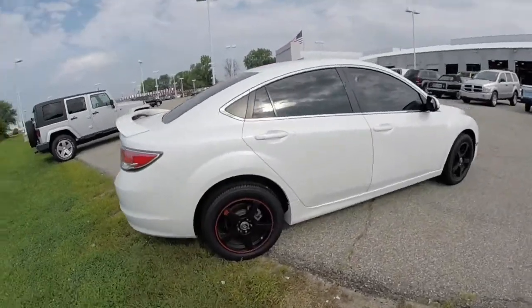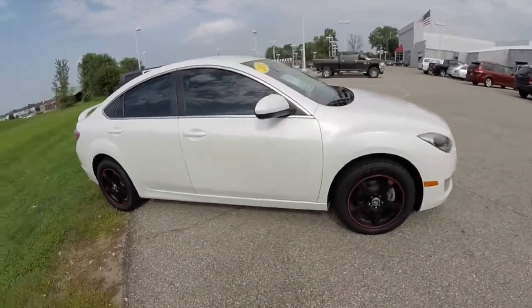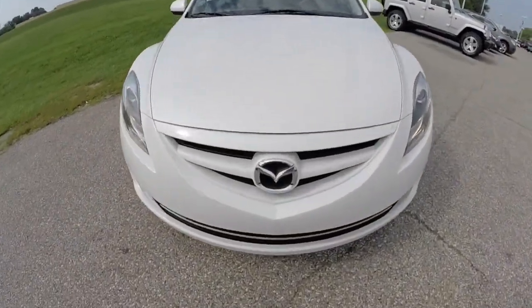This does conclude our quick walk around look at this 2011 Mazda 6. If you have any questions or would like to see this vehicle, please contact our showroom. One of our friendly sales staff would be more than happy to answer any questions you may have. Thanks for watching.